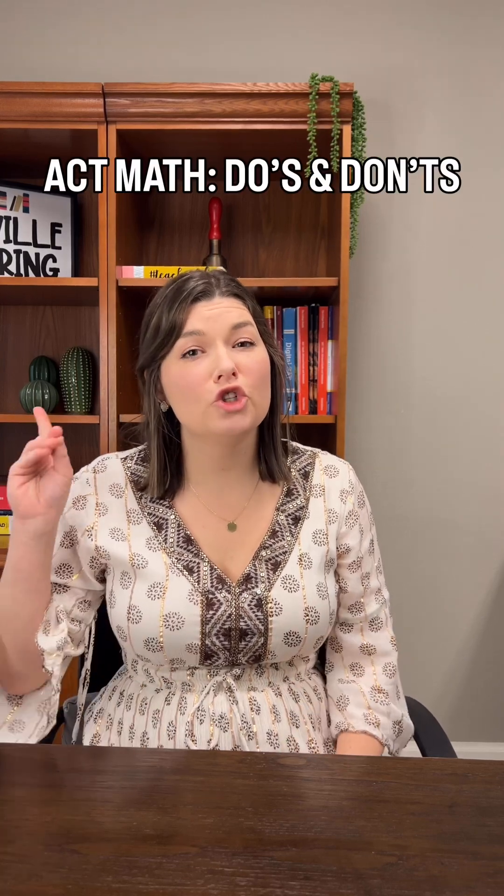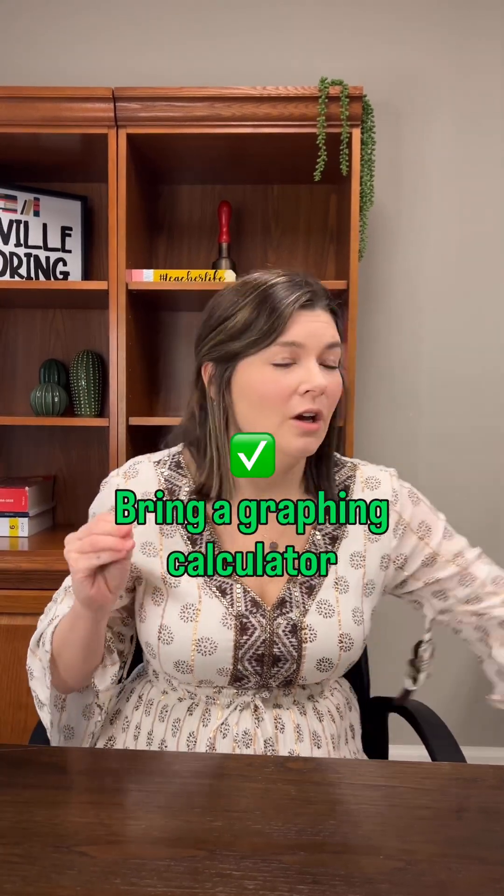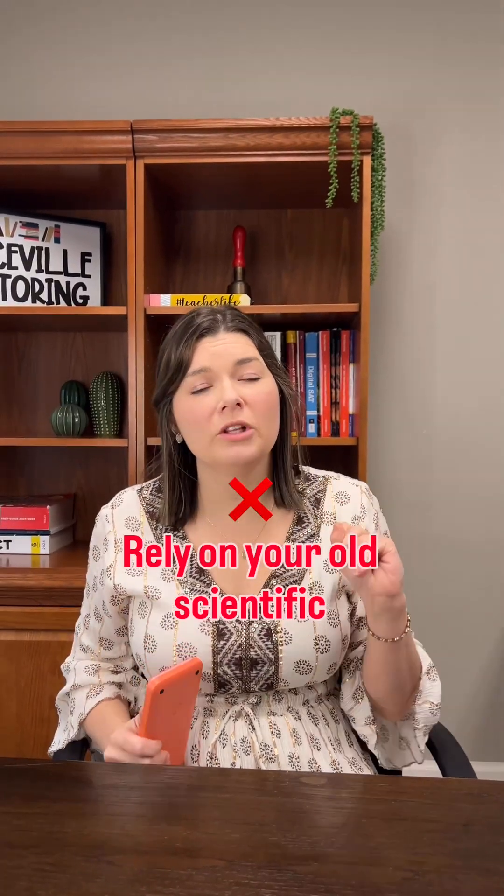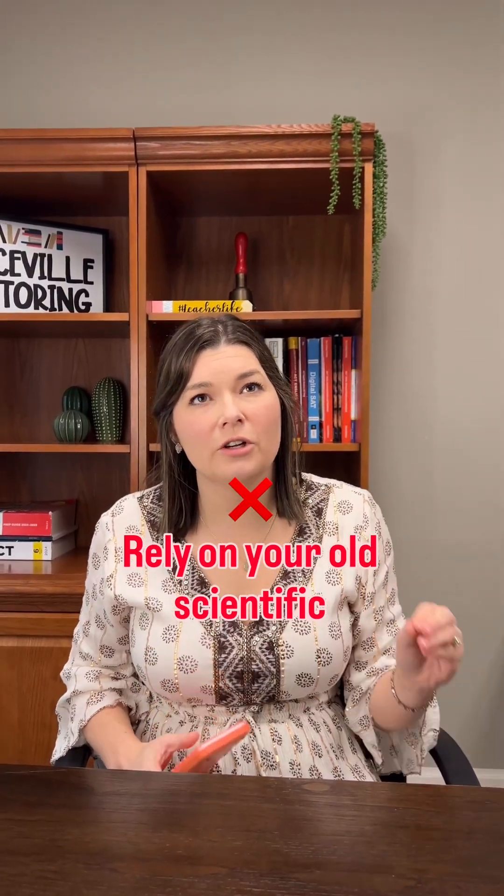Save this for your next exam. Do make sure you bring one of these fancy graphing calculators, but do not rely on the scientific calculator. The reason I say this is on the enhanced ACT math, there is tons of imaginary numbers, there's graphing, there's functions, and you will have a better edge if you get one of these.